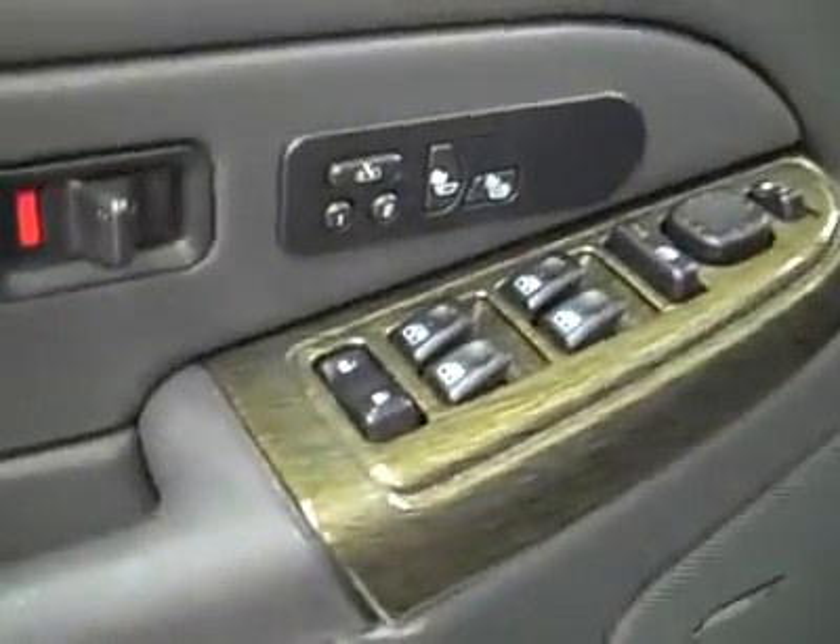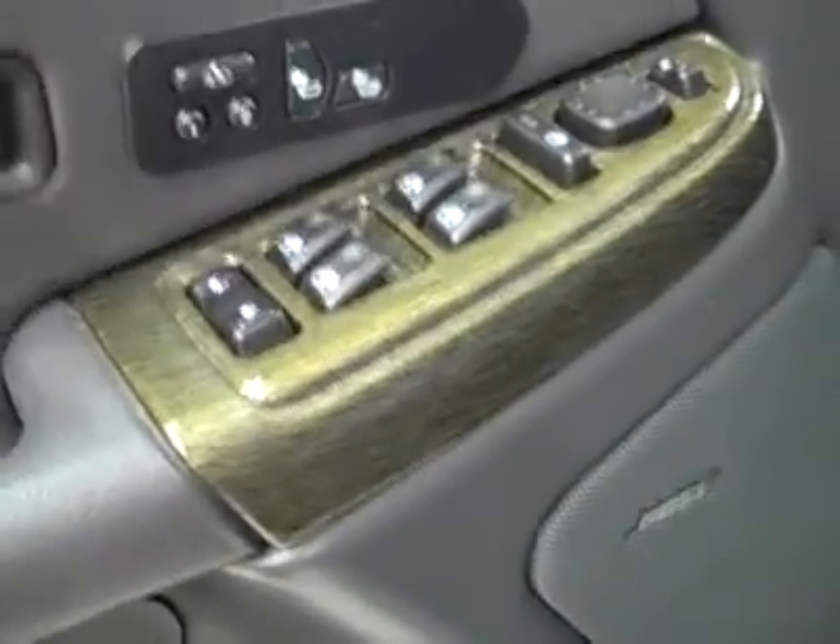Let's take a look at the interior. You get power windows, locks, and mirrors, memory driver seat, dual heated seats, Bose audio system, power adjustable seats, and leather interior. The leather's in great shape — not seeing any rips or tears, no stains, and the floors are nice and clean too.